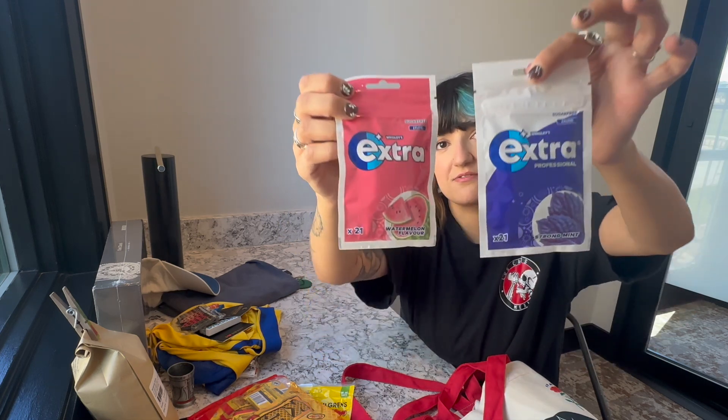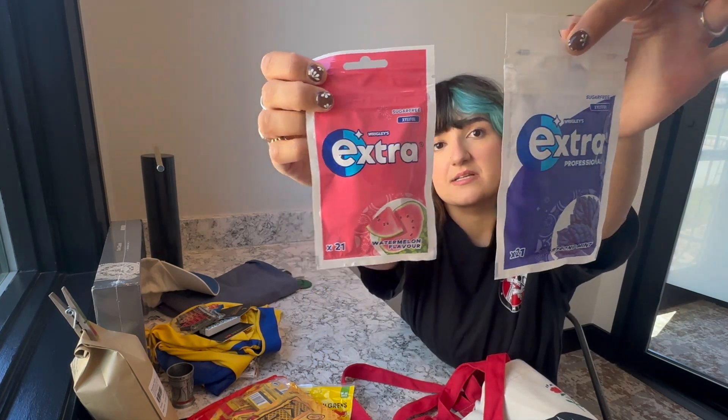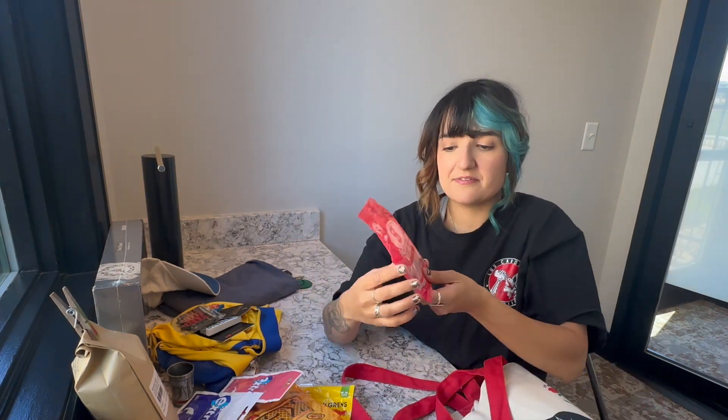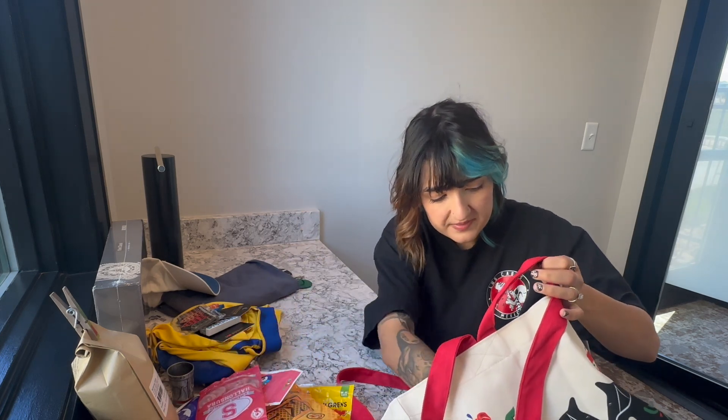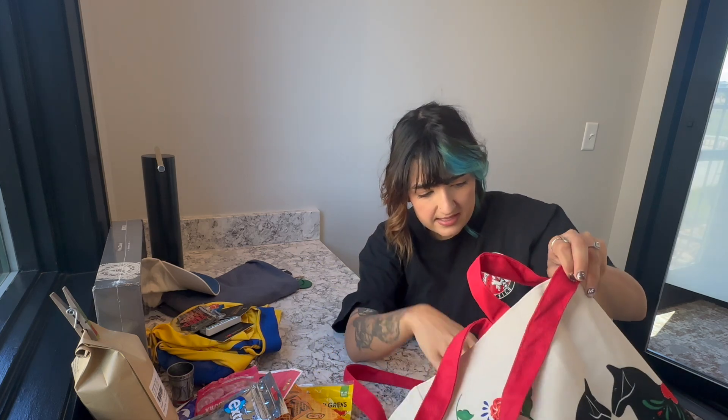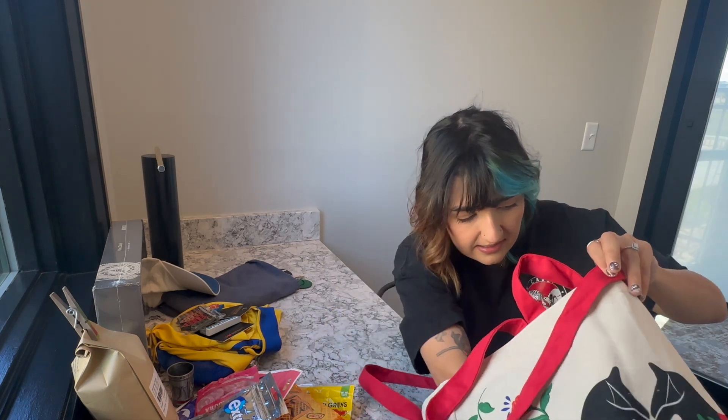I also got Jazz these sour Swedish candies — they were my favorite, the Ahlgrens original. I really liked them and wish I'd gotten more for myself. And I got another one that I think I'm going to keep for myself since I haven't tried it yet.